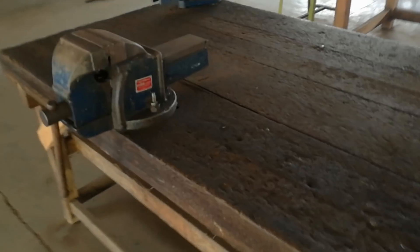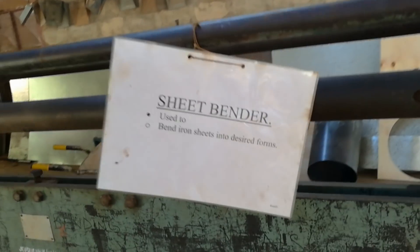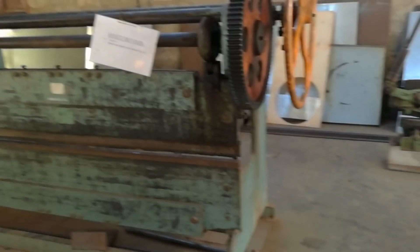These are like small substations — we can have a student here, another student here, and two more there. I don't remember what this was called, to be honest. This is the sheet bender — it is used to bend iron sheet into desired forms. We didn't use that though, that's why I probably don't remember.